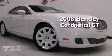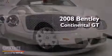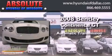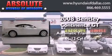This is a 2008 Bentley Continental GT. This coupe has an automatic transmission and a 6.0L V12.